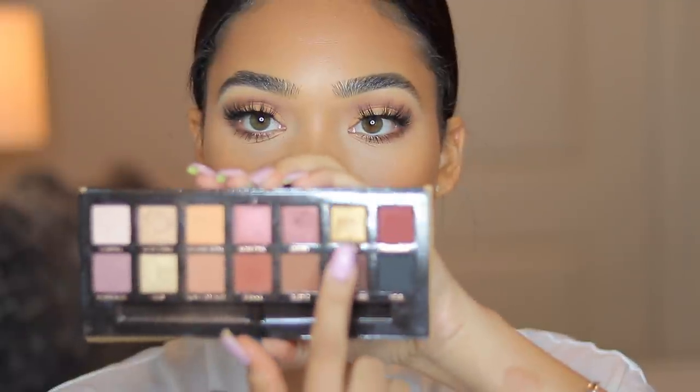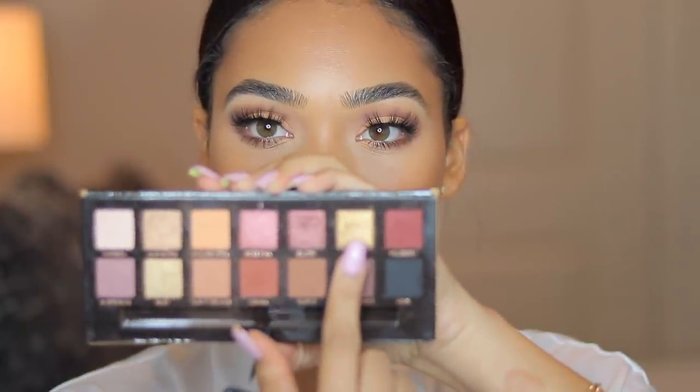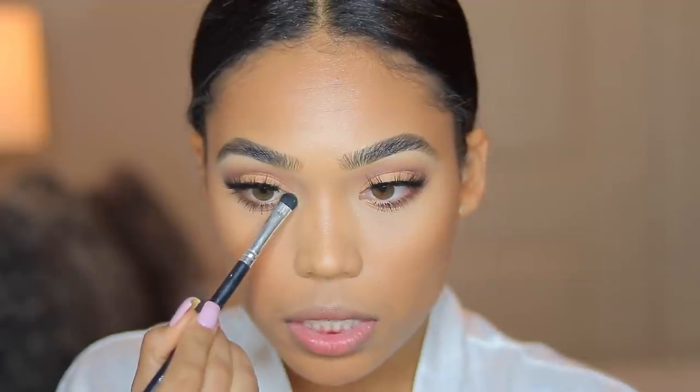I went ahead and put on the Miami lashes just to switch it up a bit. So I went in with the Lilly Lashes in the style Miami. Now I'm going to take the Soft Glam Palette one more time and go in with the shade Bronze — this shimmer shade right here — and take that on the inner corner of my eyes, just a little bit.